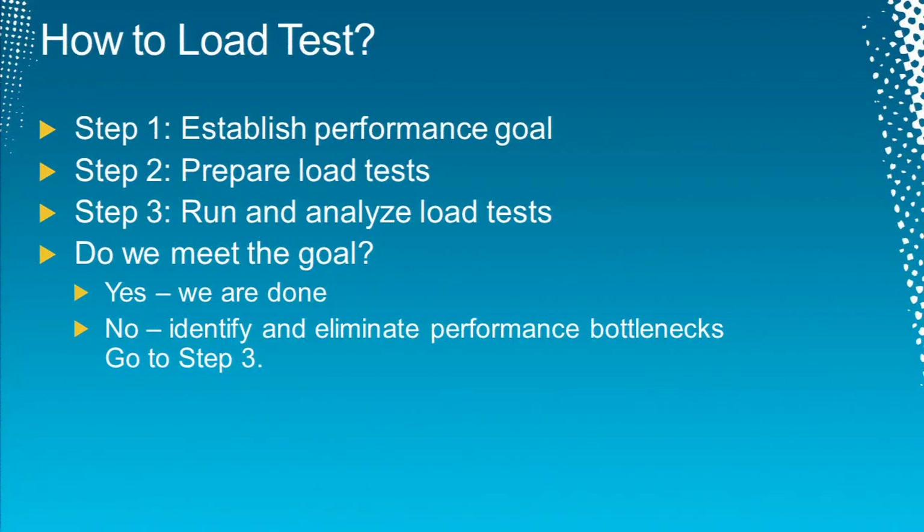Here's a simplified three-step approach to load testing. First, establish a performance goal — we have to start with the end in mind. Second, prepare load tests that will simulate concurrent load. Third, run and analyze the results. Do we meet the goal? If yes, we're done. If no, find the performance bottlenecks, do some fine tuning, and go back to step three. It's an iterative approach until we meet the goal. If we can't achieve the goal by optimizing queries, then we can scale up or scale out. You can also do a step load to see at what point performance degradation begins.